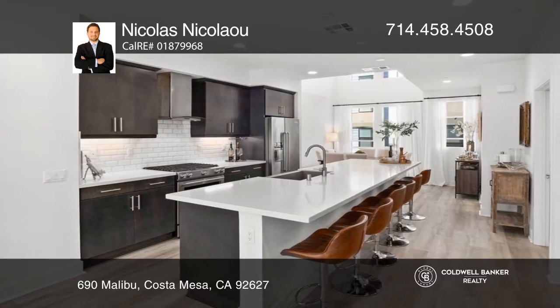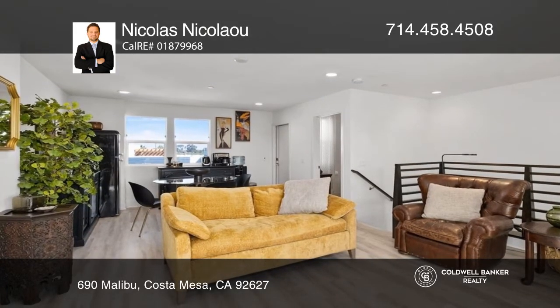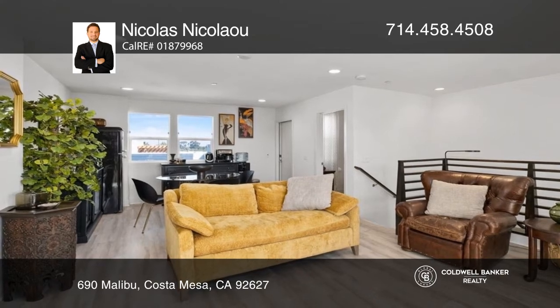Contemporary opulence awaits on the second floor, where the open great room features the living and dining rooms, with the upscale kitchen in the center.